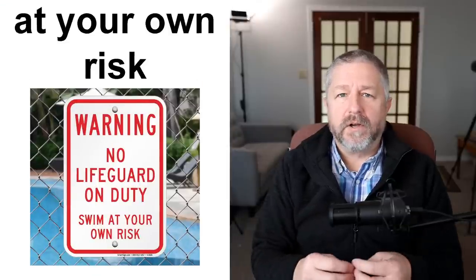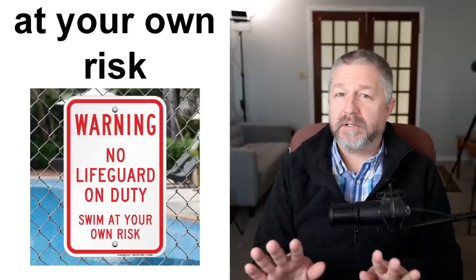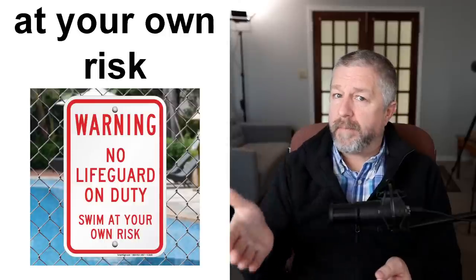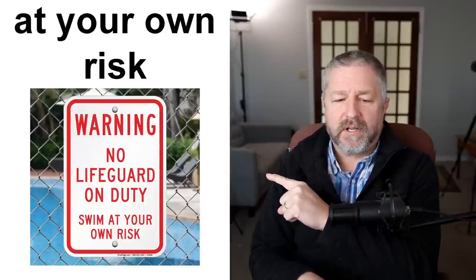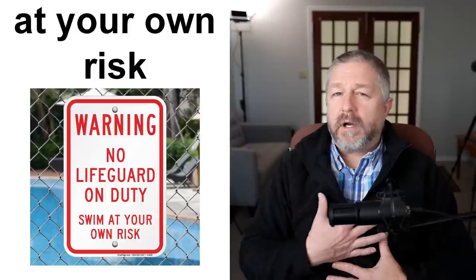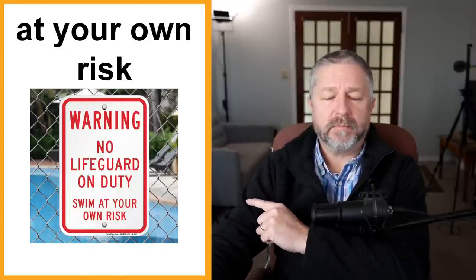We have a number of what I call 'at your own risk' signs. When you do something at your own risk, it means you're deciding to do something dangerous and no one will be there to help you. When you go hiking, a trail might say 'use this trail at your own risk' — meaning there's no fence, nothing stopping you from falling. Some pools have no lifeguards, so they'll have a sign: 'no lifeguard on duty — swim at your own risk.' When you do something at your own risk, you're taking responsibility for the potentially dangerous thing you are doing.